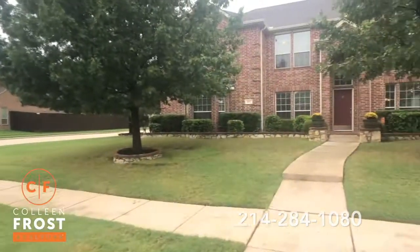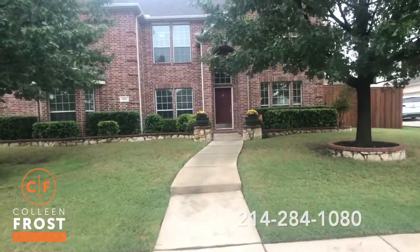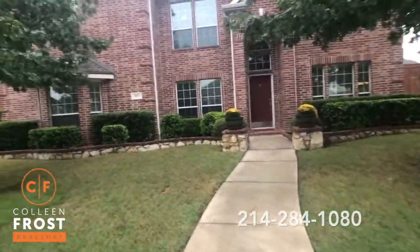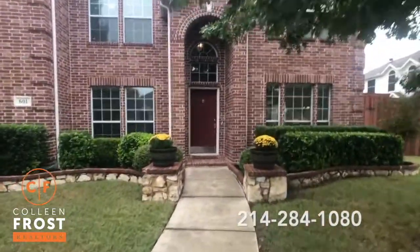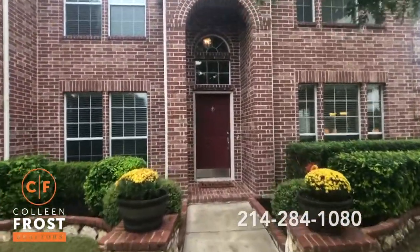Such a beautiful home with a great corner lot and beautiful curb appeal. Super excited to show you inside, so let's go take a peek.